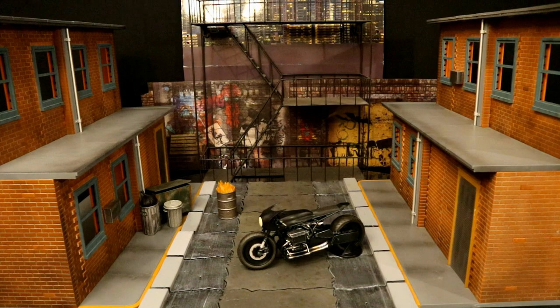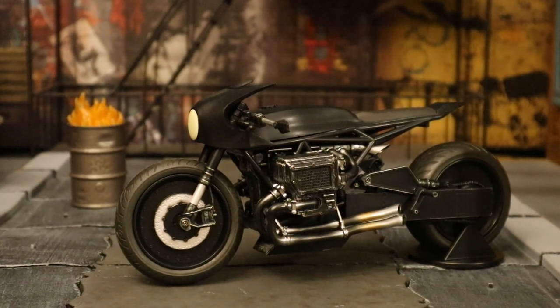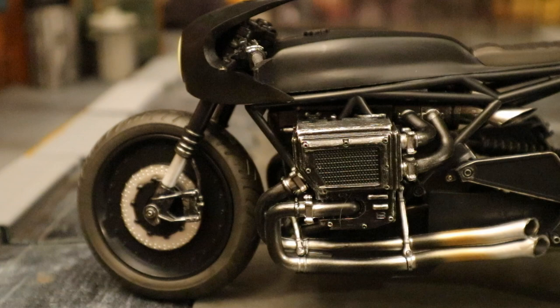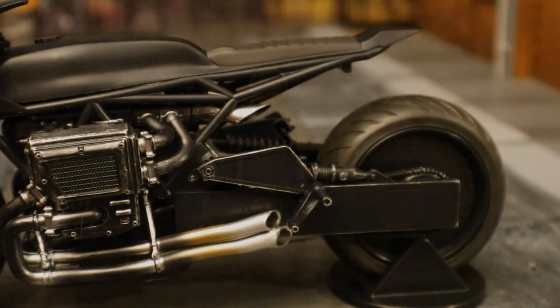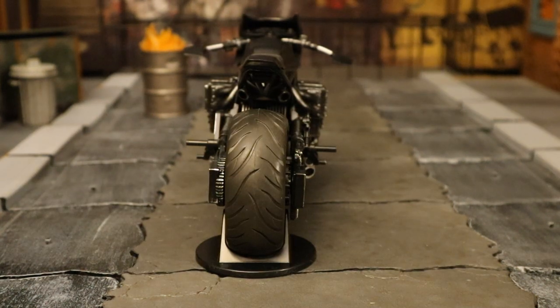I've switched to a street scene diorama for the rest of the video. Here's the Bat Cycle in the middle of the Gotham streets — a closer look at the cycle up front. It's really cool that McFarlane is making the Bat Cycle, but where's that Batmobile? That would be a great vehicle for McFarlane to make.